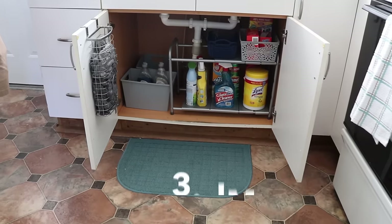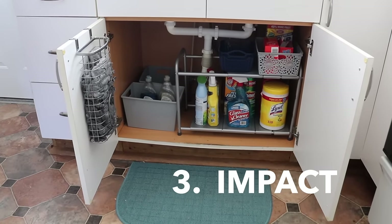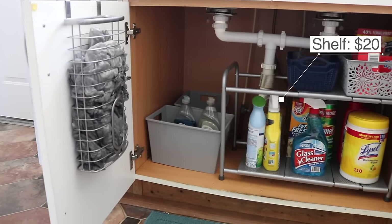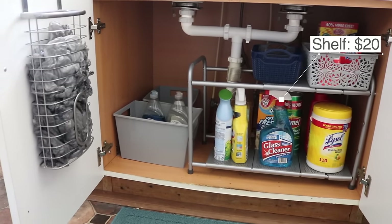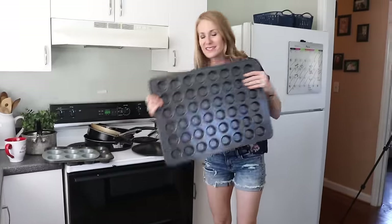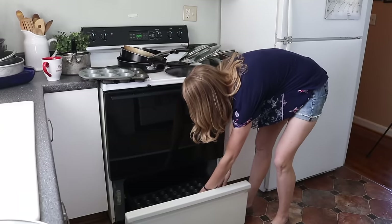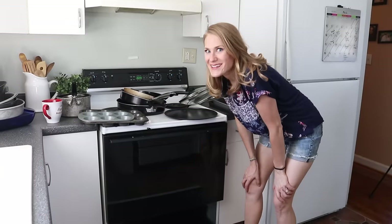Invest in items that are gonna make a really big impact in the space. Underneath the sink, we got a sliding under-sink shelf and this works great for all of their cleaning products — it makes it so easy to see, along with the bag organizer. They were not utilizing underneath the oven for storage, so we're gonna take the stuff that they don't normally access and stick it under here. Fits perfectly.